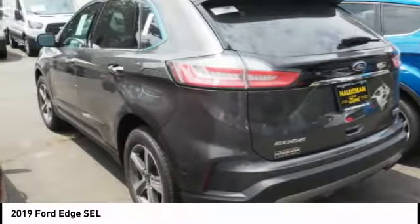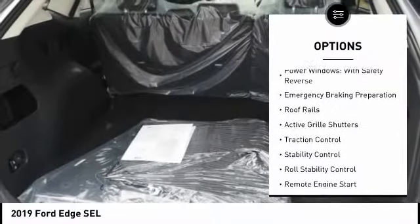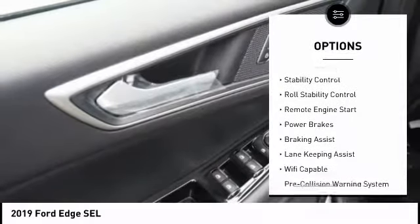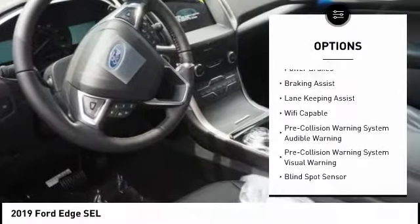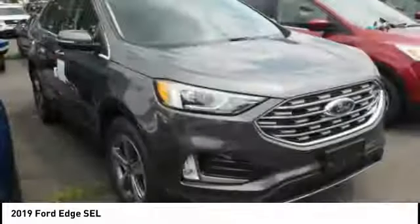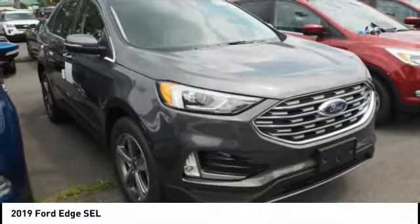Here are some of this vehicle's great options: power windows with safety reverse, emergency braking preparation, roof rails, active grille shutters, traction control, stability control, roll stability control, remote engine start, power brakes, braking assist.